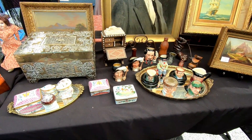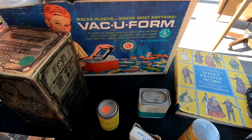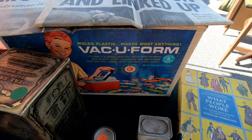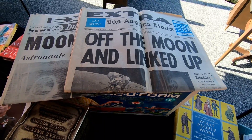Those little shot glass things are kind of interesting. And then I found this — the Vacuform toy from Mattel. I guess you can make your own toys with this. It looks pretty old and that's really neat. And sitting on top of them were some newspapers from the moon landing, which just recently had its anniversary.